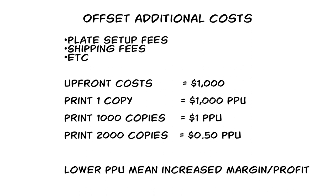Let's say the upfront costs for getting the book set up for offset printing is $1,000. If you only print one book, that book is going to cost you $1,000 per book. But if you print a thousand copies, the setup cost is only going to come out to about a dollar a book, which is way cheaper. The more books you print, you can see how that upfront cost dwindles down per book.